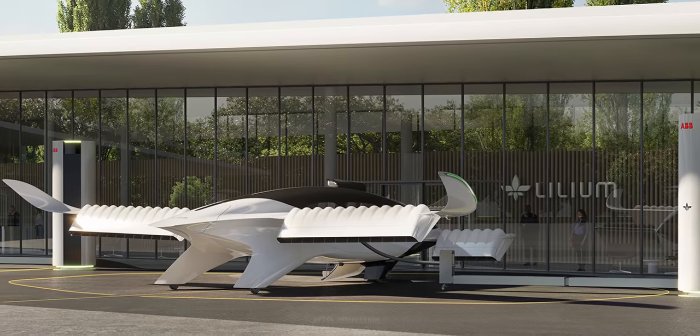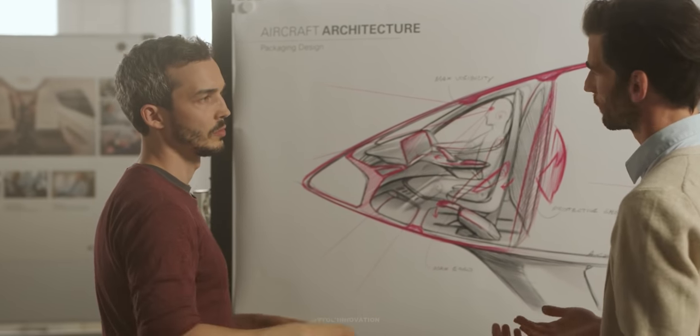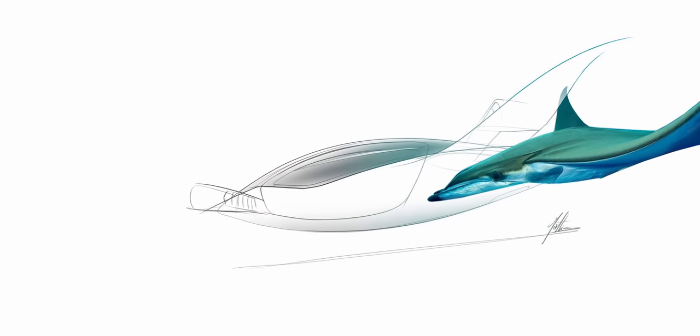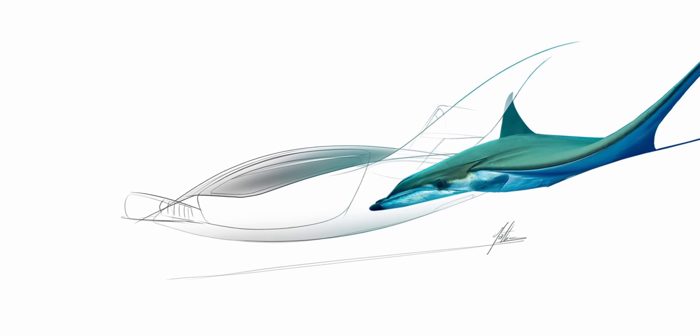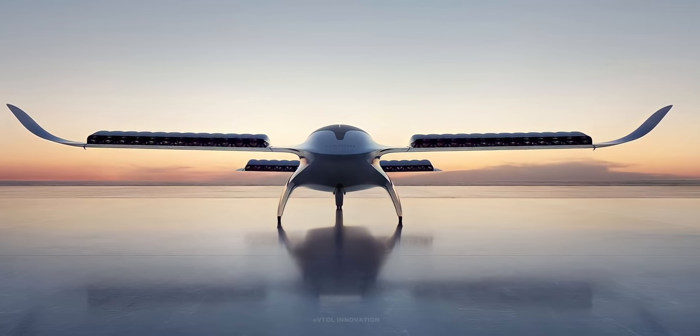To achieve its mission, Lilium has been developing a seven-seat fully electric VTOL aircraft, which represents the fifth evolution of the technology over a six-year history. In order to understand the revolutionary design and technology behind the Lilium jet, we first have to take a look at the flight profile.